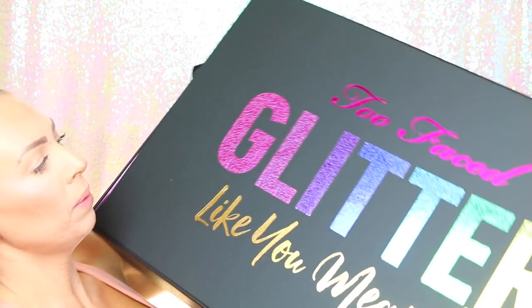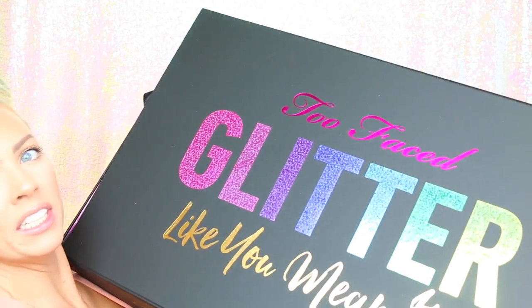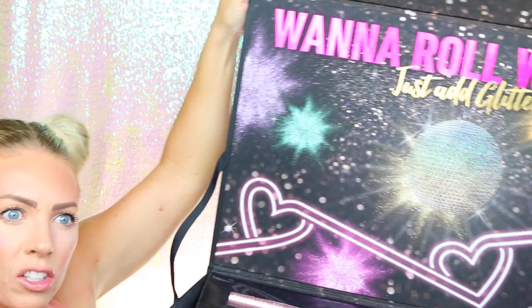Seeing these roller skates brought back so many fun childhood memories of hanging out with my friends, brother, and sister and rollerblading around our neighborhood. Anyway, inside the box — not only were there roller skates but some awesome makeup. The box basically says 'Too Faced Glitter Like You Mean It.' It's a really huge box, and inside it says 'Want to roll with us? Just add glitter.'